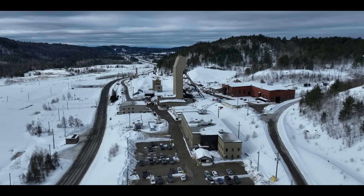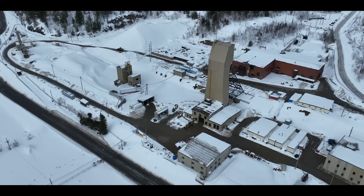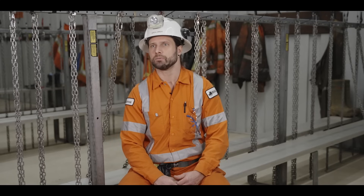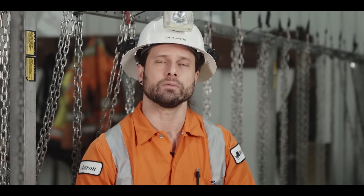Even for off-grid sites, our technology is compatible with diesel generators as a traditional power source. And even in those cases, diesel generators operate more efficiently than haul trucks. Plus, with regenerative braking, Rhino captures and recycles energy during decline operations, putting power back into the system and improving overall efficiency.